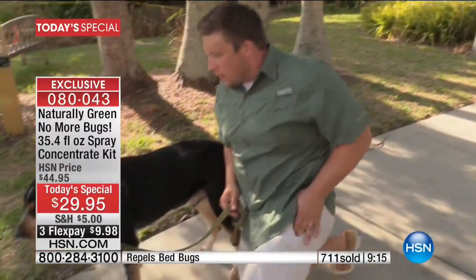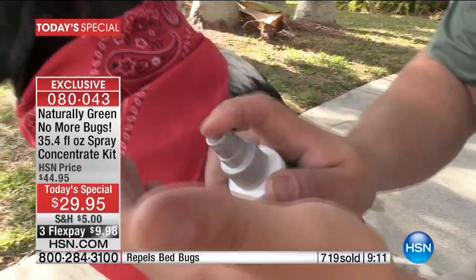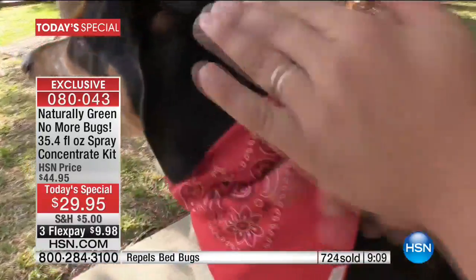Everybody was swatting and you could not get away from them. Had I at the time had this, I would not have been bugged — literally.